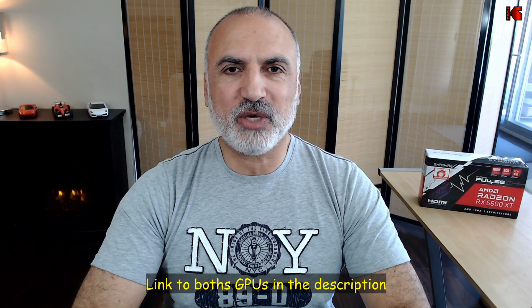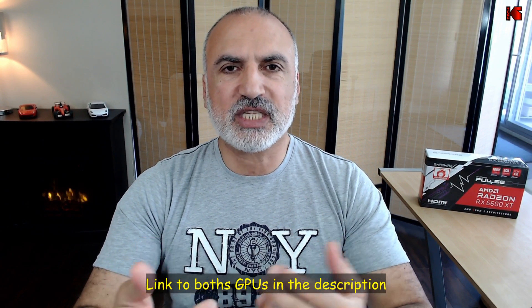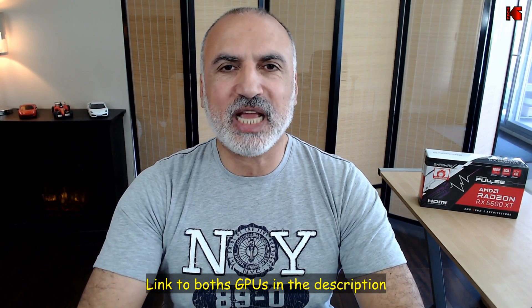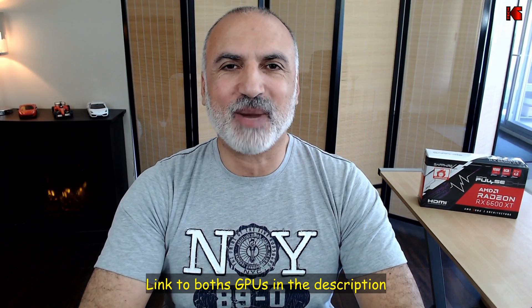If you want to check out these GPUs, I'll leave a link in the description below for both. This is an Amazon affiliate link — I will gain a small percentage if you make a purchase using my link at no cost to you, and this will help my channel.